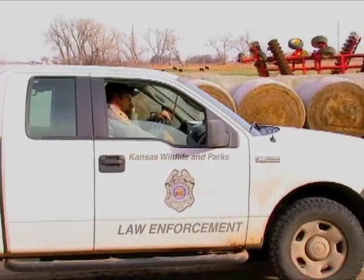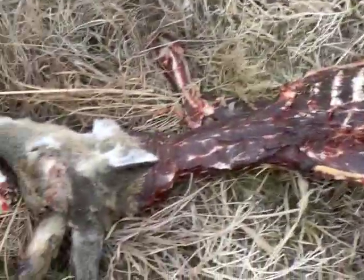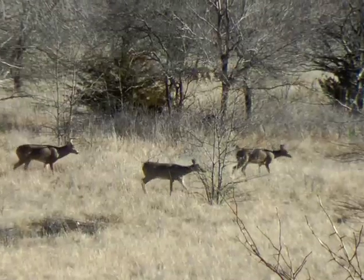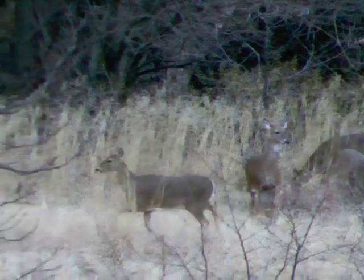Illegal dumping usually elicits fines for littering and trespassing. It takes only a little longer to dispose of a deer properly. Do your part and end the deer season right — dump your carcasses out of sight.